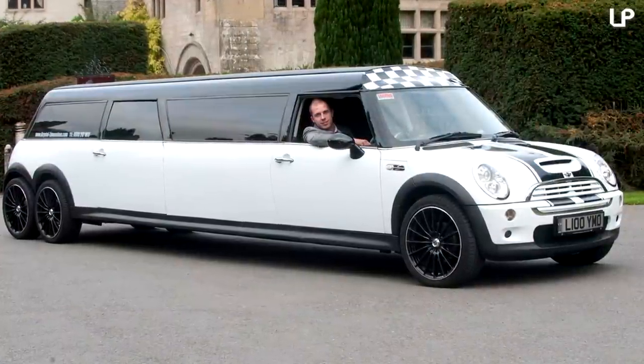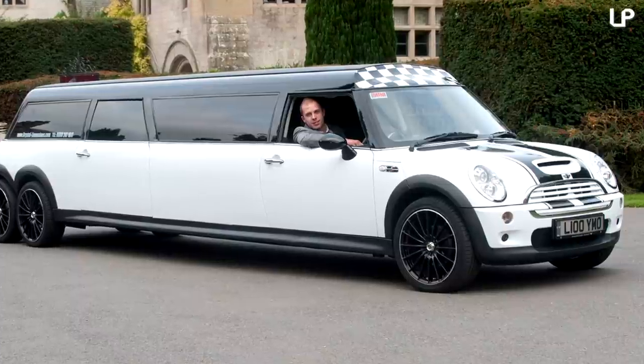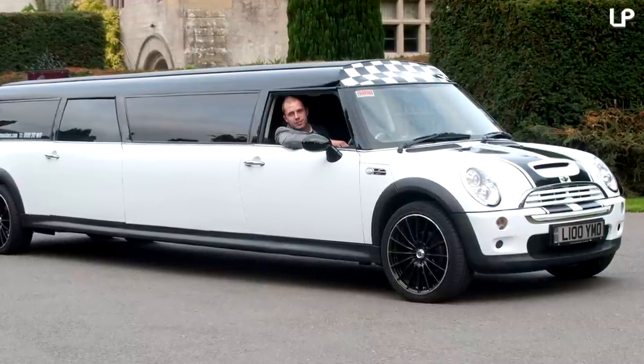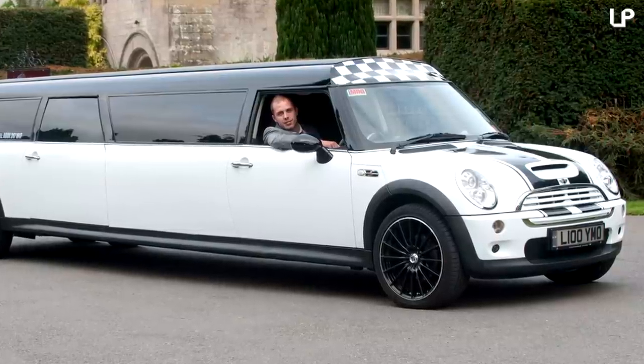Owned by UK-based company Crystal Limousines, the monochrome model is allegedly one of the brand's most popular vehicles. Cameron Akram, who owns the company and its cars, told reporters that the motor is absolutely bizarre – the Italian job gone mad. Customers hire the car for weddings, proms, and more.